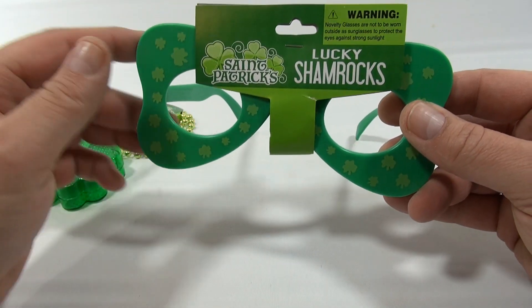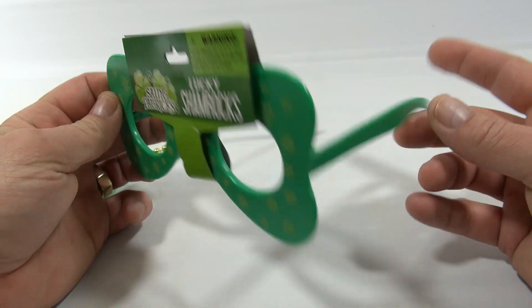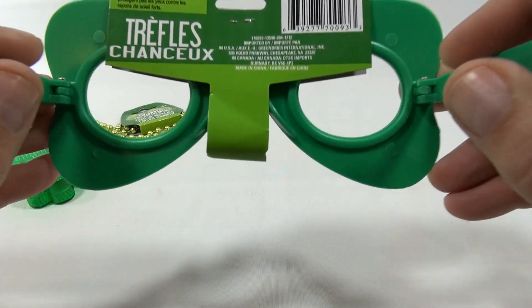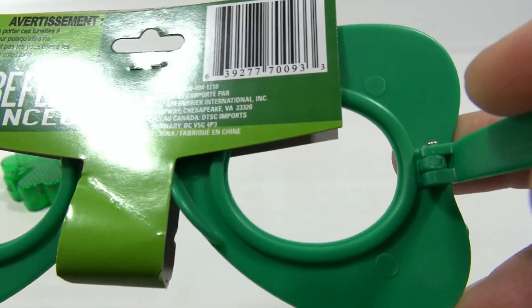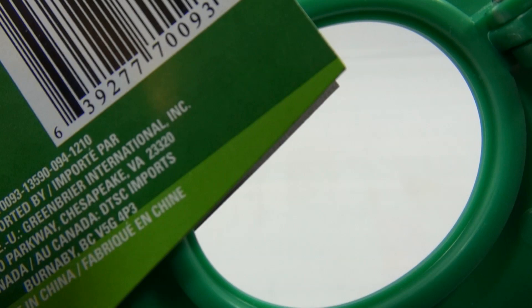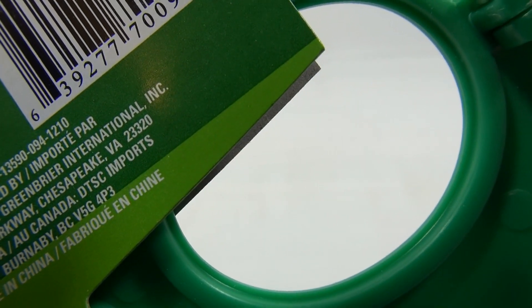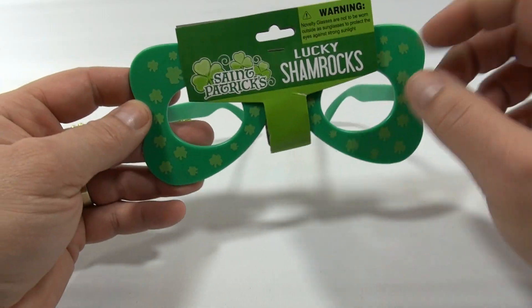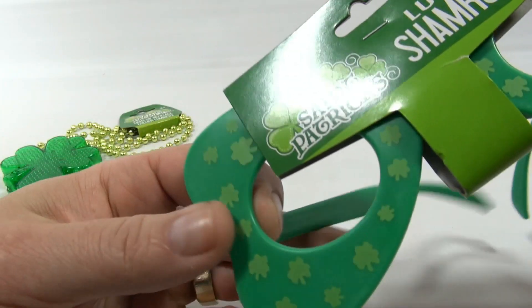Here's some Lucky Shamrocks St. Patrick's Day glasses. They are quite interesting. Maybe you should put them on. Watch out camera. There you go. So now you have put one of them on. That's your perception if you win this. And it just says Lucky Shamrocks because that's what's all on the outside of the glasses.